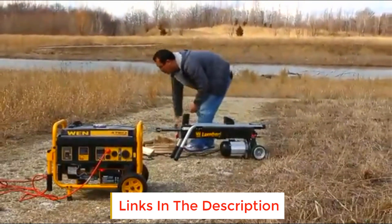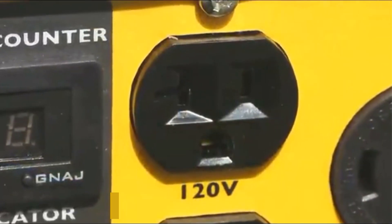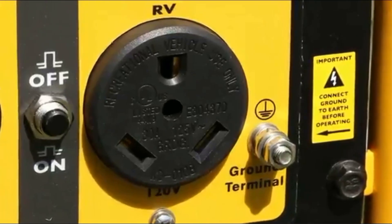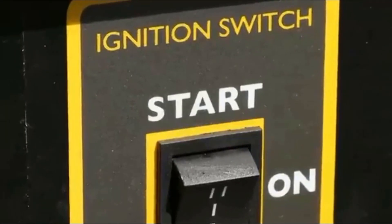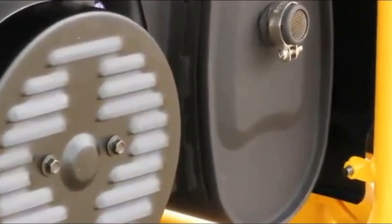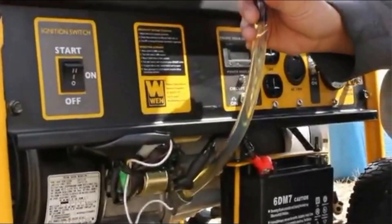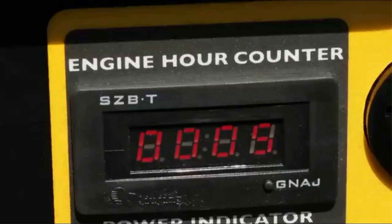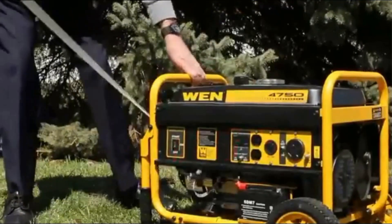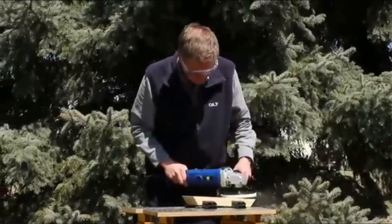This CARB-compliant generator features 4,750W surge power. A digital readout helps manage oil changes and maintenance schedules. It includes electric start, low oil shutdown, and overload protection, and meets requirements for sale in all 50 states. Includes a wheel kit and foldable handles for easy transport. The 223cc engine provides 4,750 surge watts and 3,750 rated watts.